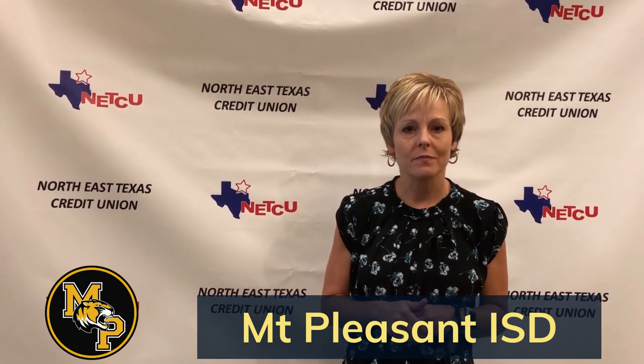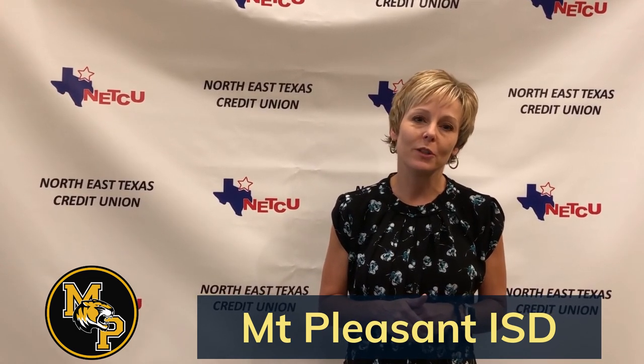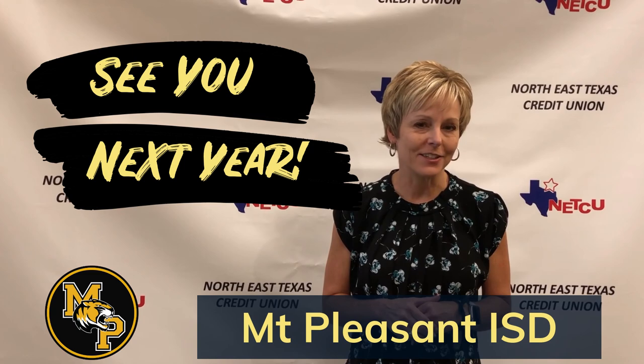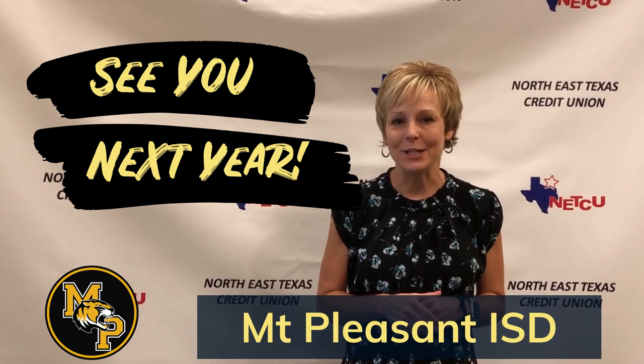Again, thank you so much for your partnership with the credit union in this program. We look forward to working with you guys for years to come and we hope to be back again with another check for $8,000. Thank you. Have a great evening.